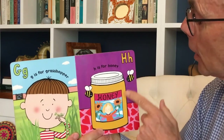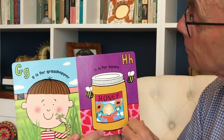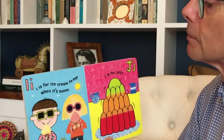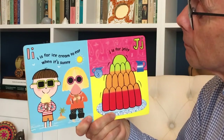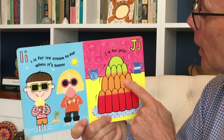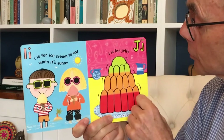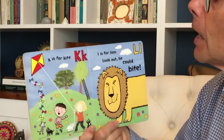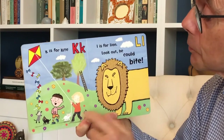H is for Honey. Can you see the hearts? I is for Ice Cream to eat when it's sunny. Can you see the Island? J is for Jelly. And can you see there are jugs as well? K is for Kite. Perhaps these are kittens.